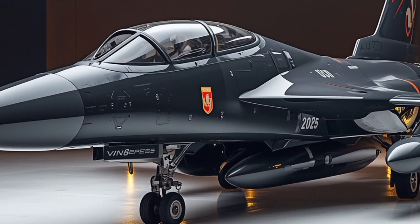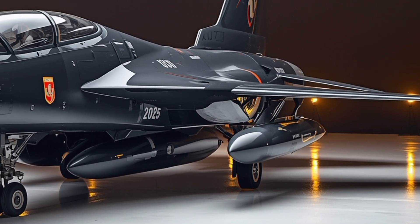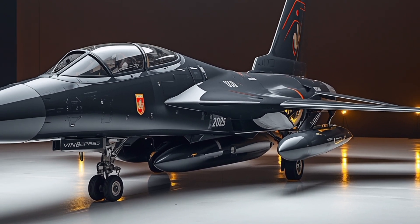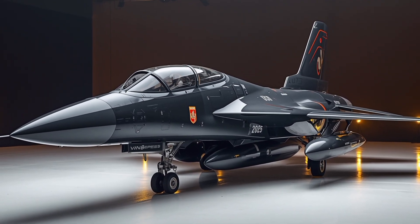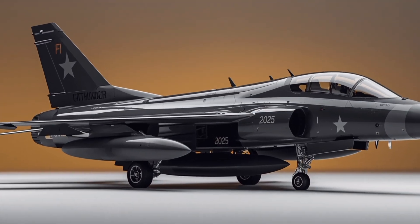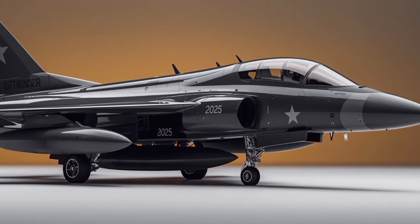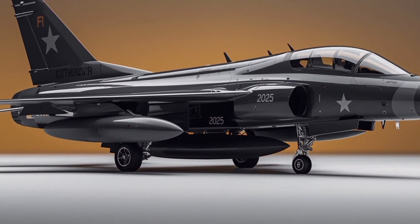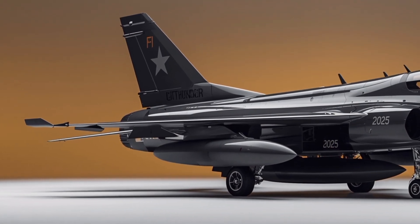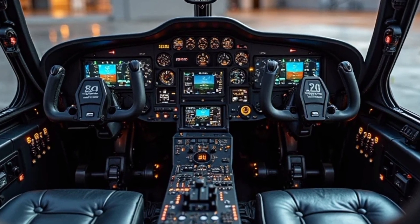In the Block 3 version, Pakistan has added even more advanced features: an active electronically scanned array radar, a helmet-mounted display, and improved electronic warfare systems. These upgrades bring the Thunder closer to the capabilities of fifth-generation jets.